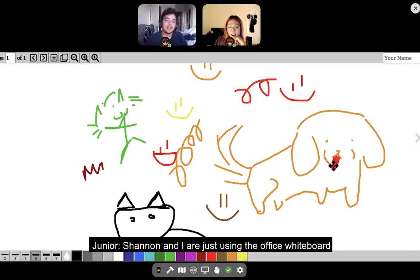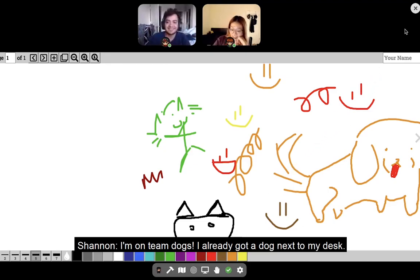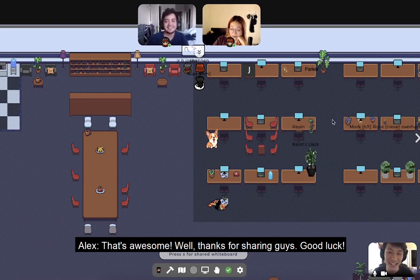Hey Alex, hey Product Hunt! Shannon and I are just using the office whiteboard to figure out whether we should be using cat decorations or a dog decoration for her desk. I'm on team dogs — I already got a dog next to my desk. Wow Shannon, you actually do have a dog next to your desk. That's awesome. Well, thanks for sharing guys, good luck. Thanks, bye.